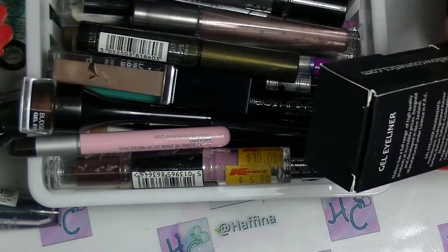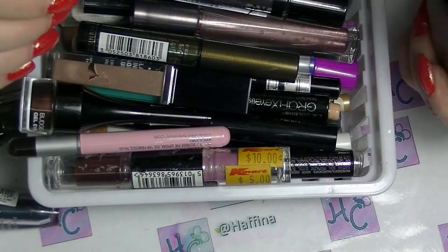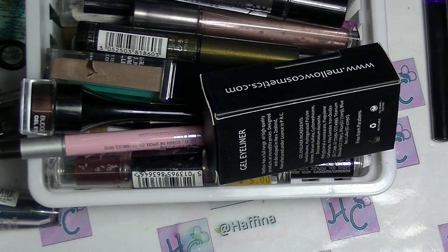Hey guys, it's Haff. I am back and this is going to be a collection video with some decluttering. This one covers eyeliners and cream eye base type products. There will be some decluttering, and one of them will be from something that is in a current project.